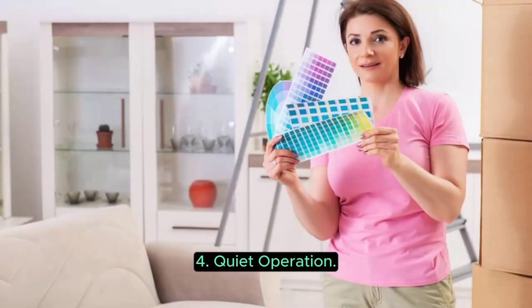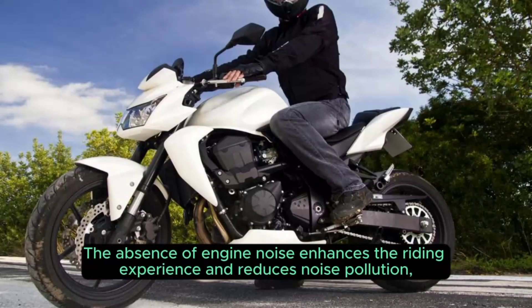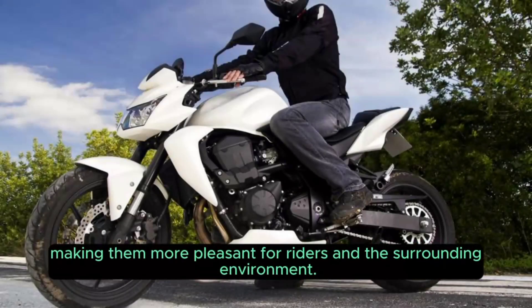4. Quiet Operation. Electric motorcycles operate silently compared to traditional motorcycles. The absence of engine noise enhances the riding experience and reduces noise pollution, making them more pleasant for riders and the surrounding environment.